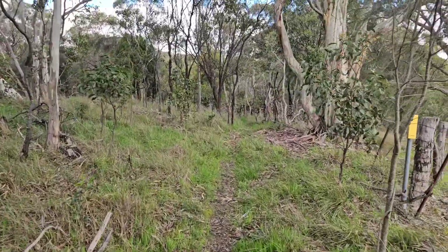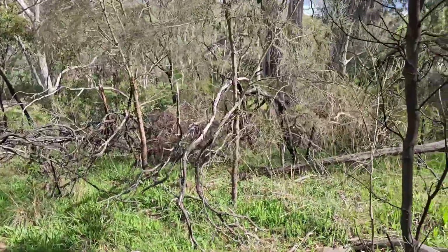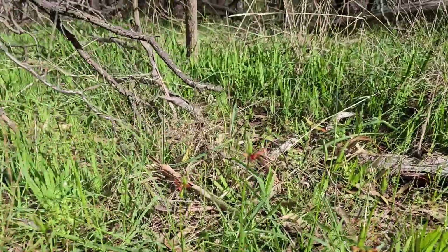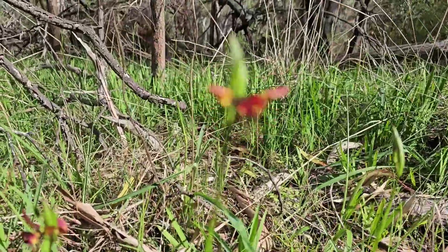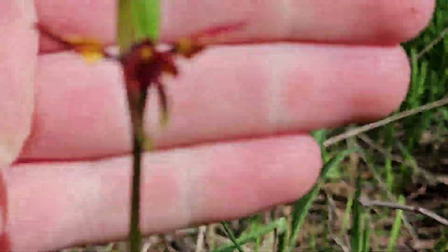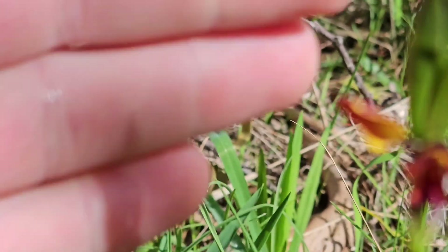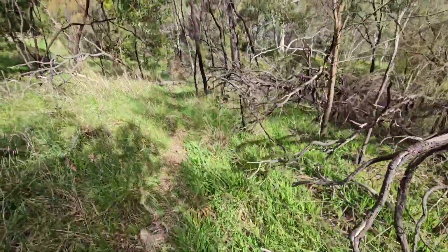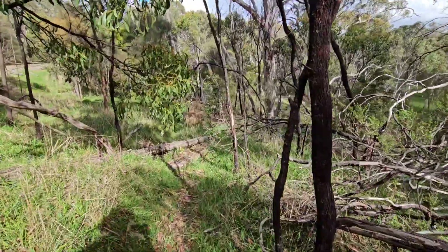I'll bring you in if I find something of interest. Almost walked straight past them because the light is shining wrong for me on this side of the track. But we have found some Diuris orchids down in here. These appear to be the wallflower donkey orchids — I think it is Diuris orientis. There is also Diuris pardina, which flowers a little bit earlier, so potentially we've already missed those for the year, but you never know, we might see some.